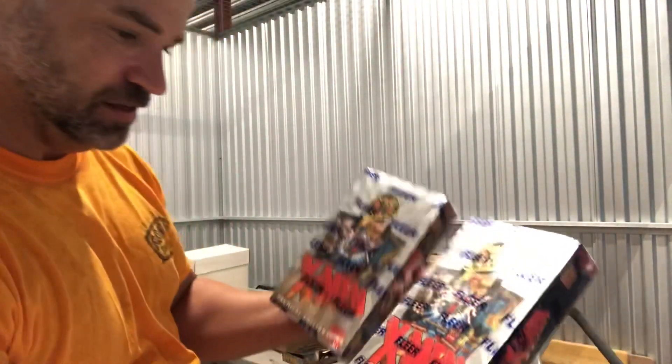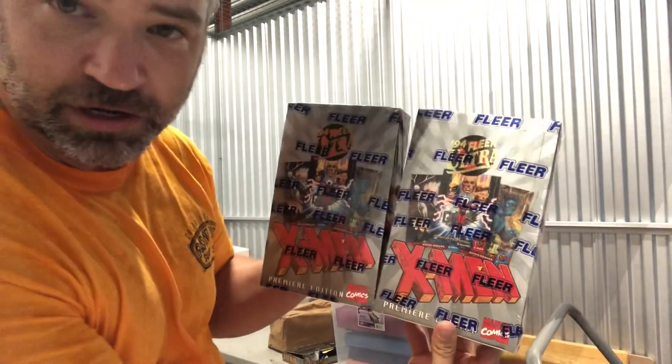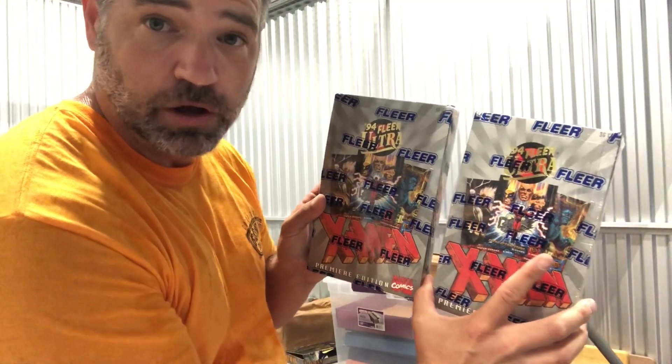Two unopened boxes of X-Men premier edition Flare trading cards — 1994 Flare Ultra. Now the only thing with the Ultra is you've got to be careful because they are glossy and they tend to stick together in the packs. I'm going to leave these unopened. But hey, another two boxes, brand new and unopened.